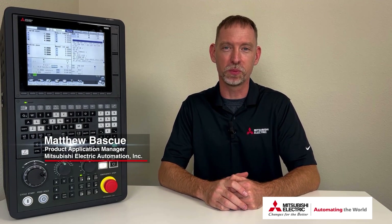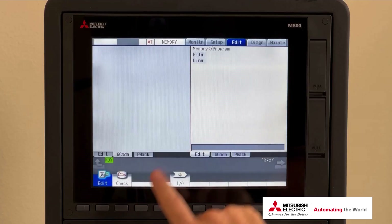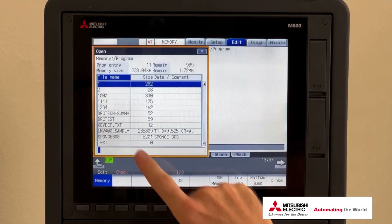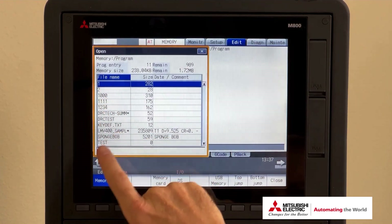Hello and welcome to another video. I'm Matt Basky with Mitsubishi Electric Automation. In today's video, I want to talk about our M8 series of CNC and the touchscreen operation.